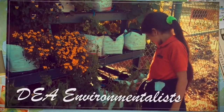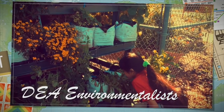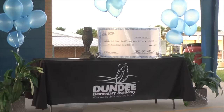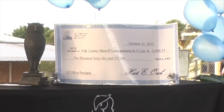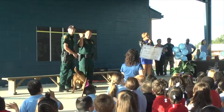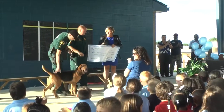Our Dundee Elementary Academy students are environmentalists because we care about our work. At DEA, we are focused on helping our community. We raised $2,066 to help buy a new dog for the Polk County Sheriff's Office. Take a look at our celebration where we presented a big check to the sheriffs.